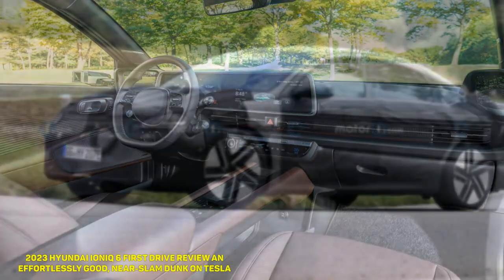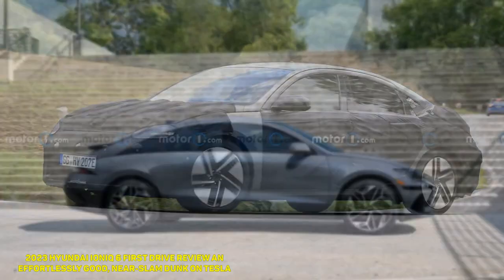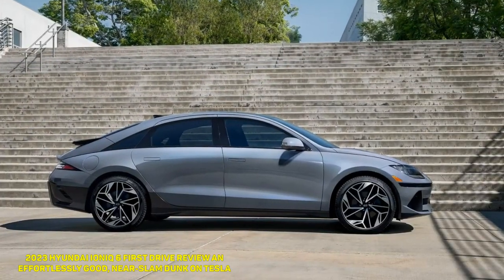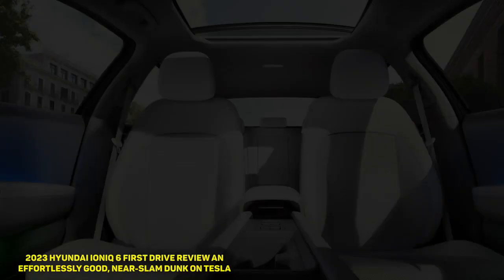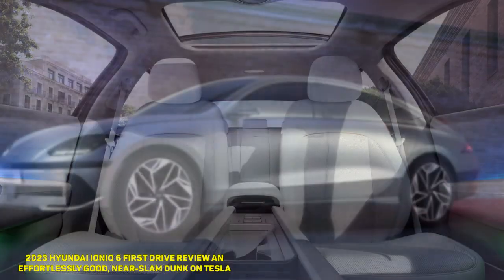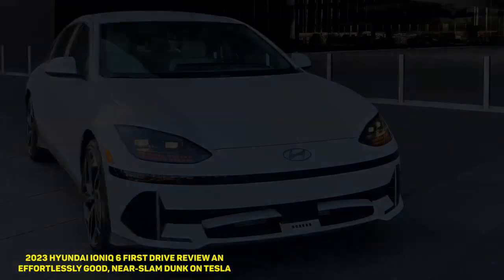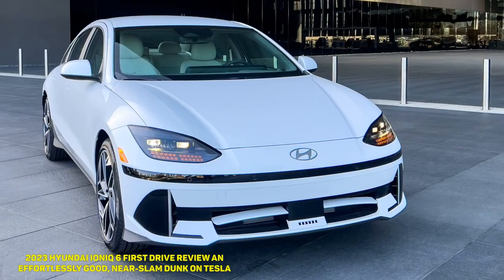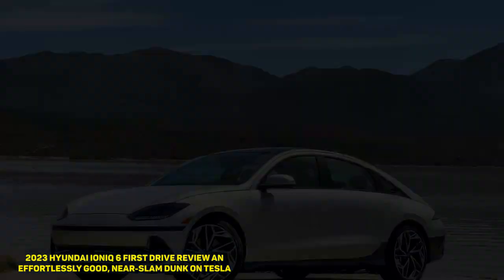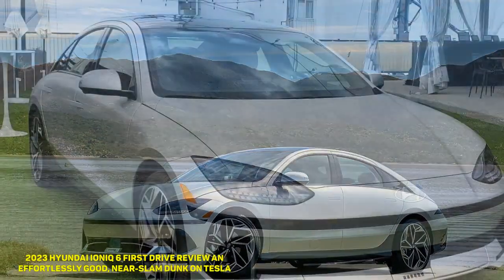It is effortlessly good. There's something to be said for Hyundai making an EV sedan in a world that demands SUVs, though it has already covered those bases quite handily with the Ioniq 5, Genesis with the GV60, and Kia with the EV6. It released the volume sellers first. Now, this is Hyundai angling at market domination. There's only one car that the Ioniq 6 is looking to erase: the Tesla Model 3.